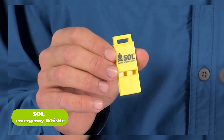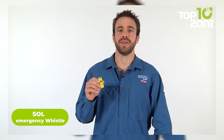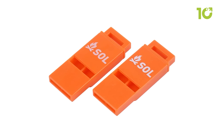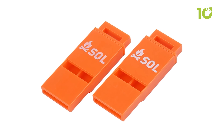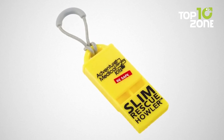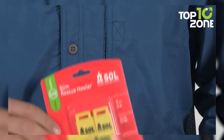The SOL Emergency Whistle is a small, handy device designed for survival situations. It's made of durable plastic and has a loud, piercing tone that can be heard from a long distance. It can be used to signal for help in the event of an emergency and is often carried by survivalists for its reliability. Its loud 100-decibel sound can be heard from a long distance, making it easy to attract attention and signal for help.